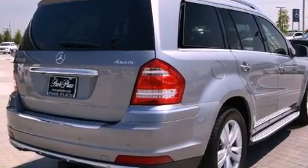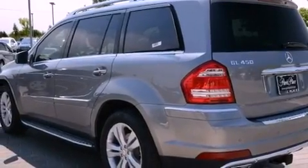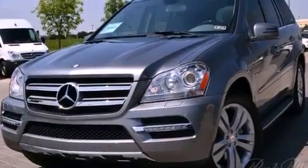Its top features and packages include the Premium 2 package, the Appearance Package, a double wishbone independent front suspension, and a tire pressure monitoring system.